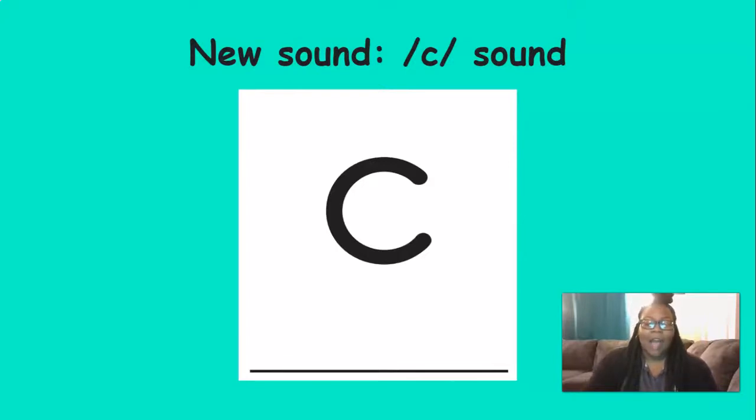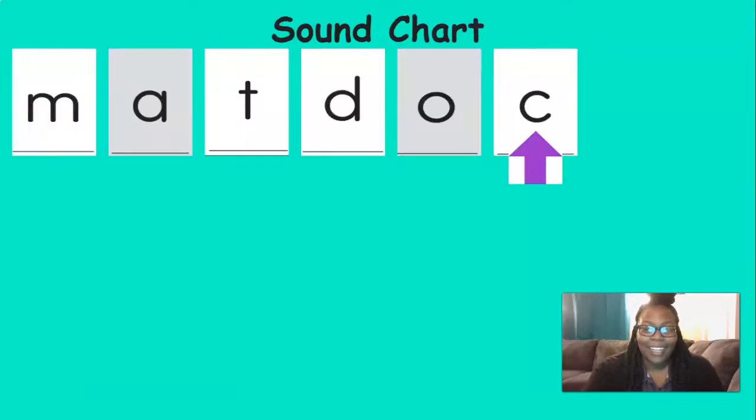Very good. Now I want you to repeat after me — these words have K at the beginning. Listen closely and repeat: cat, kite, kit, cold, car. Very good. Now repeat after me again, but these words have the K sound at the end: back, kick, bake, poke, snake. Did you hear the K sound in those? Good. That sound is going on our sound chart — we added it. Look at all the sounds we've learned so far.